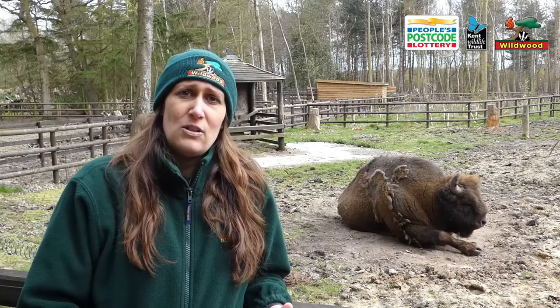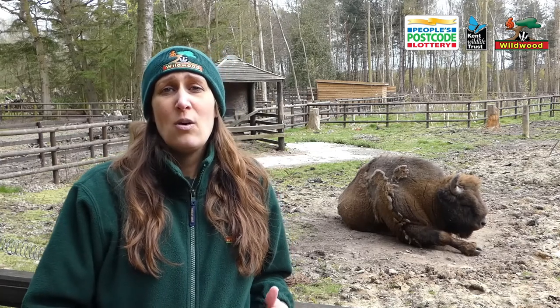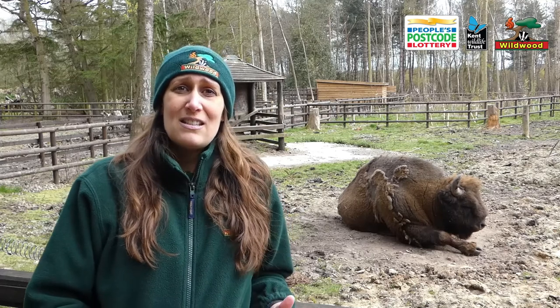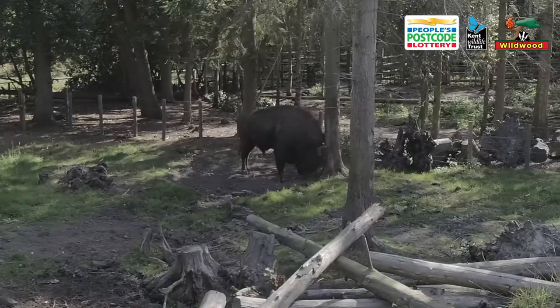Now what bison do differently to other cattle breeds is they choose to eat quite a lot of bark off the trees. This in time can create standing deadwood, and not only do they eat the bark but they also rub up against the tree which again creates standing deadwood.